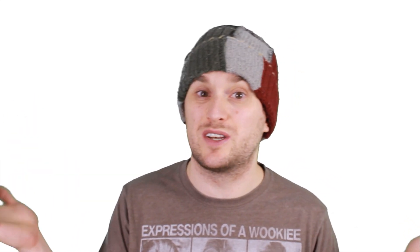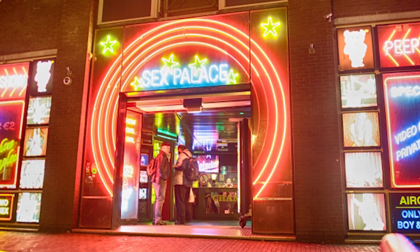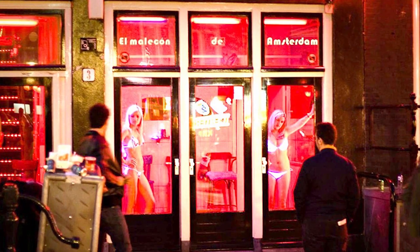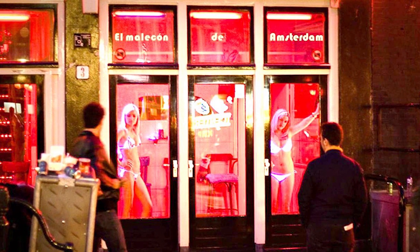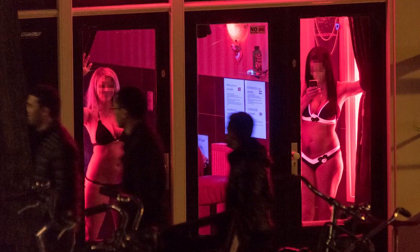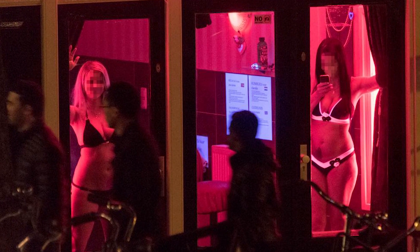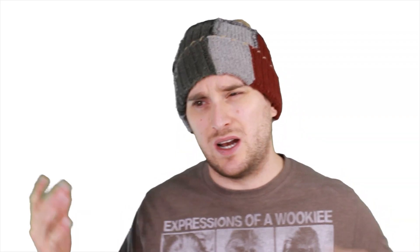While we're on Amsterdam, let's talk about the red light district and prostitution. In the Netherlands, prostitution is considered legal and one can operate brothels - this legalization happened in the year 2000. In Belgium, prostitution is also considered legal; however, pimping and soliciting is not. Belgium also has its own red light districts where there are windows, similar to Amsterdam - so it's not really soliciting, it's more like window shopping.